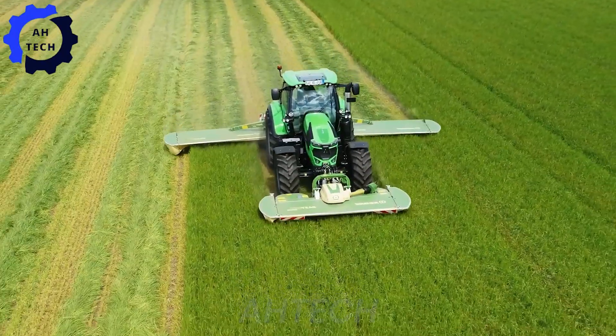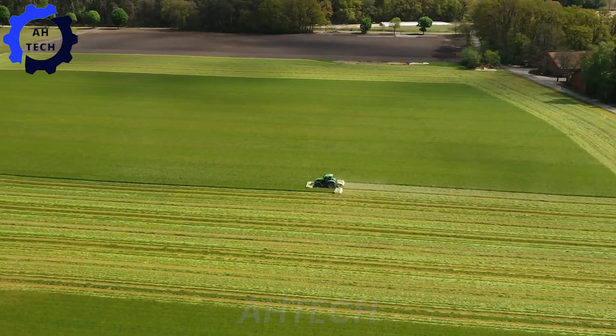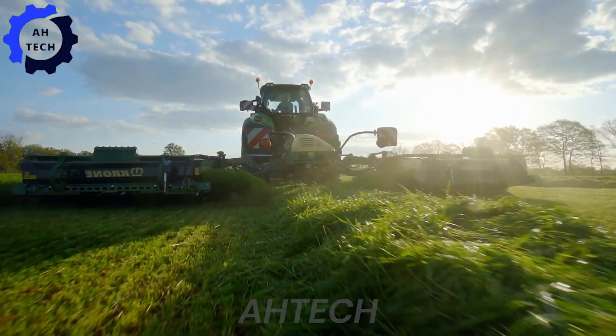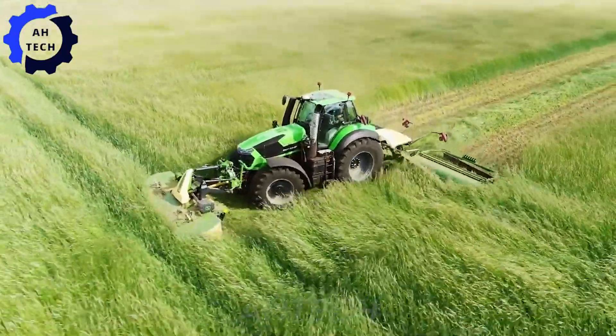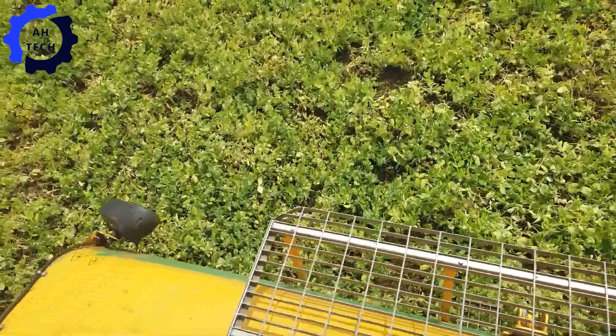Next up is HITECH. The Krone Easy Cut Mower with Krone Collect System — your new best friend in agriculture technology. These powerful machines, boasting 200 horsepower, are designed to transform your farming experience. It's a true game changer in agriculture technology.